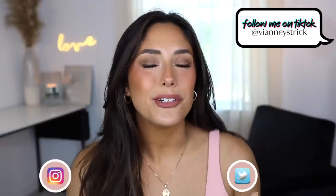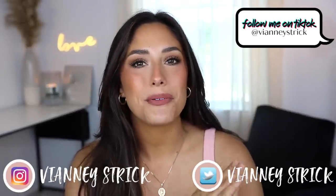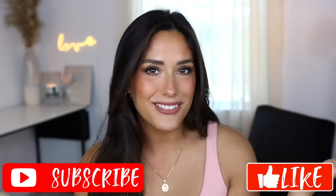Hey guys, welcome back to my channel, and if you're new, what's up? My name is V&A Strick. Thank you so much for being here. As you can see by the title, today's gonna be my July favorites — truly, it's like my June and July favorites. I accidentally missed last month. So I do have a lot of products I've been loving, but the good thing is I've been loving them for so long I can give you guys a really good review. I hope you enjoy this video — please give a big thumbs up and don't forget to subscribe to join my squad. Let's get into it.